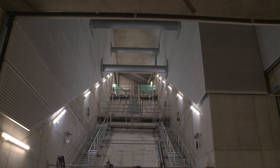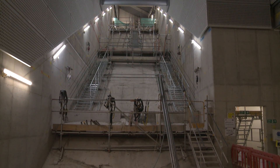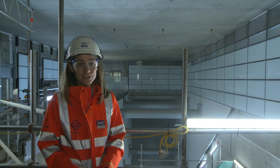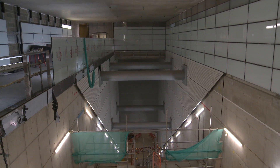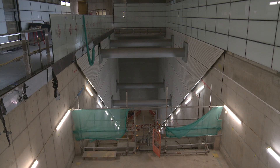We're currently waiting for the first section of the escalator trusses to come in in only a week or two. As you can see we've already started installing some of the architectural finishes here. At this level we can see some of the glass cladding, which mirrors the architectural vision of the London Underground station that this area is going to connect into.